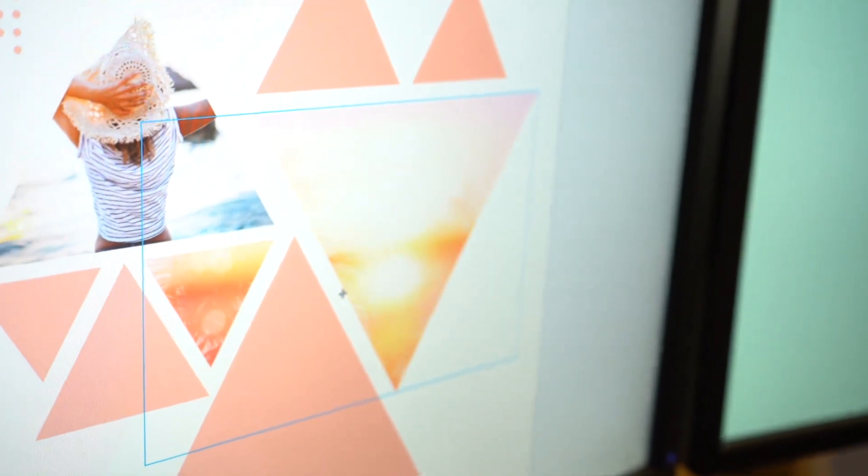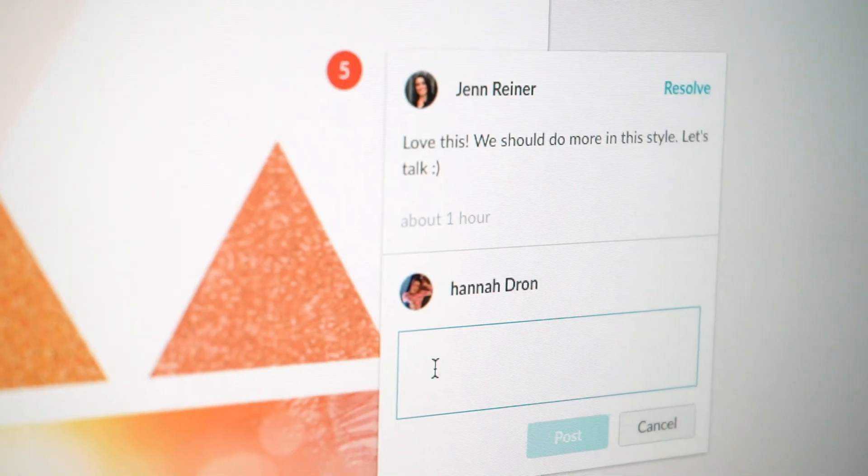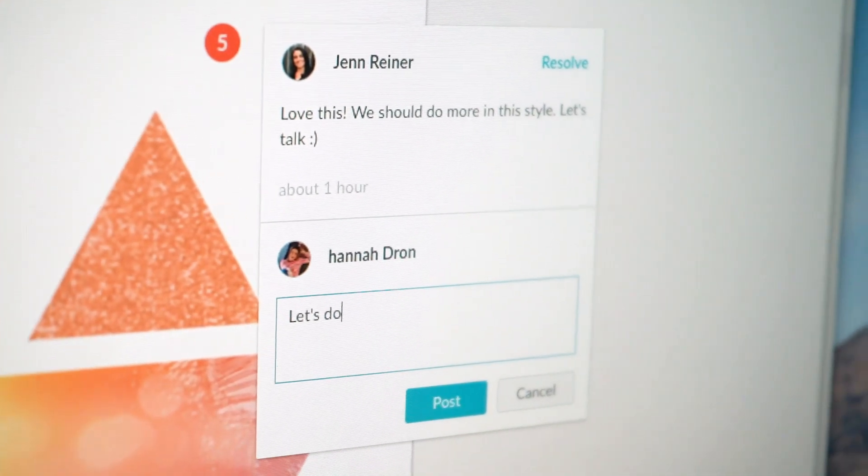Someone from my social team has something that's almost ready to post — they just share it with me instantly, right from PicMonkey, right where they're working on it. And then I can just pop in, provide my feedback right there, and they can continue working on it and get it posted on schedule.